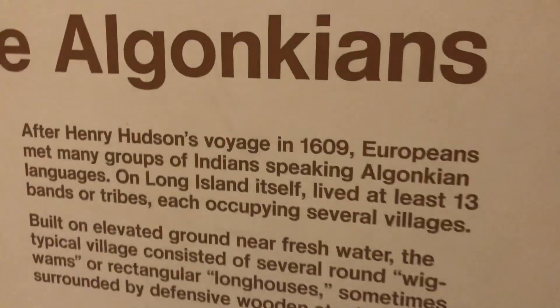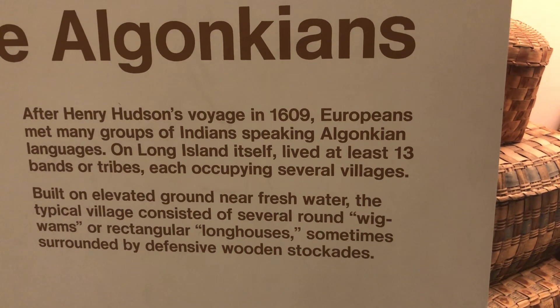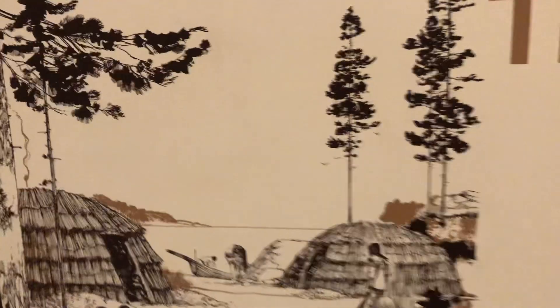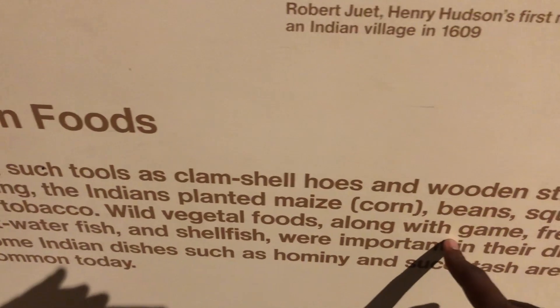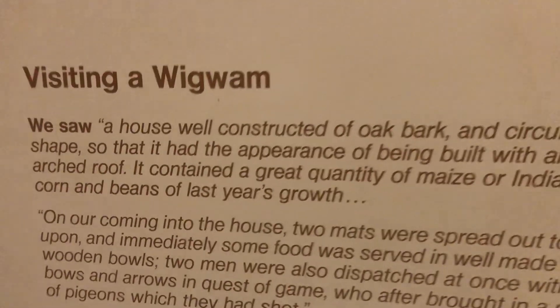After Henry Hudson's voyage in 1609, Europeans met many groups of Indians speaking Algonquian languages — at least 13 bands or tribes. Each occupied several regions. This is where they lived — Montauk, I think Montauk. This is how they would work: Indian foods, clamshell tools used for digging, and the food is corn, beans, squash, and tobacco. They would play games too. The maize is the Indian corn — I'll read more when I get home because I have it on video.